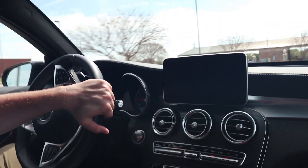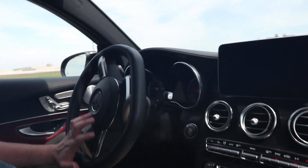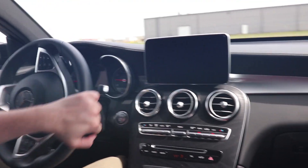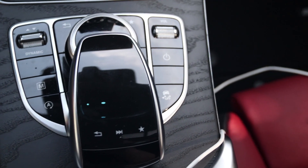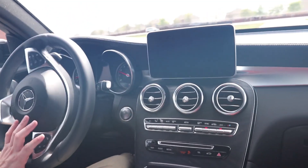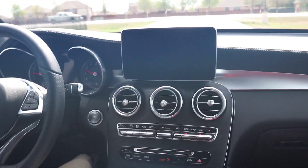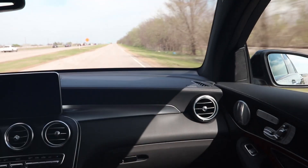Our tester is also equipped with 4MATIC, which is Mercedes' all-wheel drive system. I haven't been able to fully utilize it this week, but from other off-road events where I have driven 4MATIC, it works really well. If you're feeling sporty — which you should be, since you bought the coupe version — you can put it in Sport or Sport Plus modes, which opens up the exhaust and reprofiles the transmission, throttle, chassis, and more.